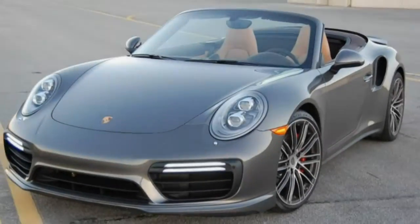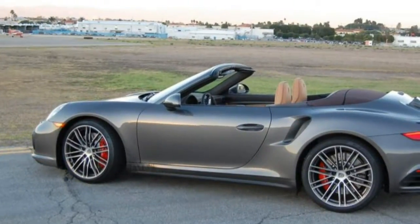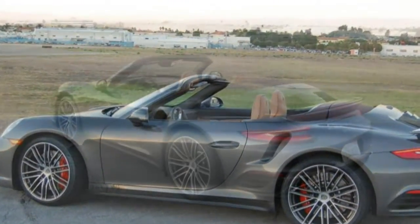Behold the rarest of Porsche 911 Turbos. And by 911 Turbos, we mean only this current 991.2 generation.